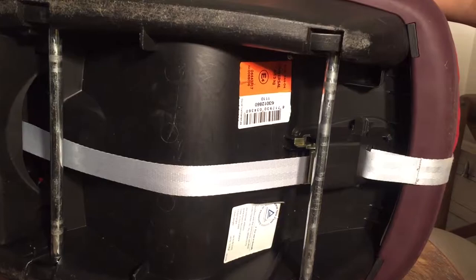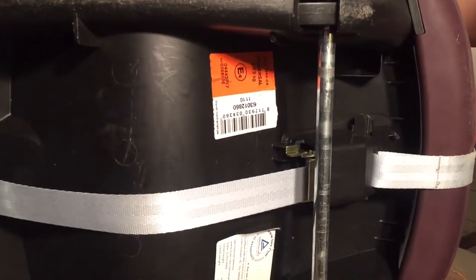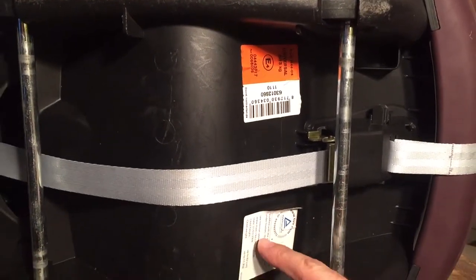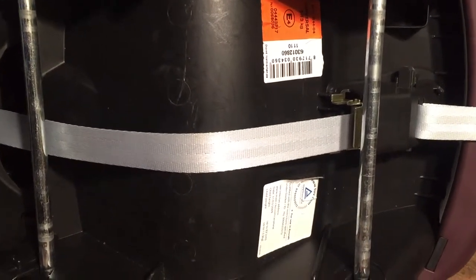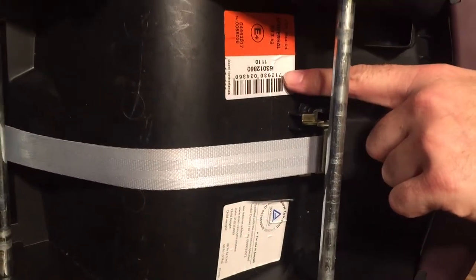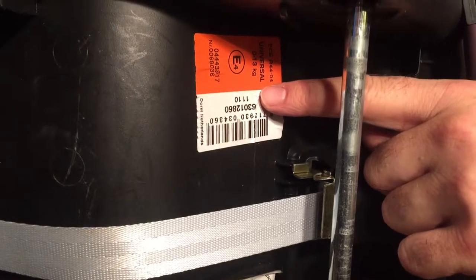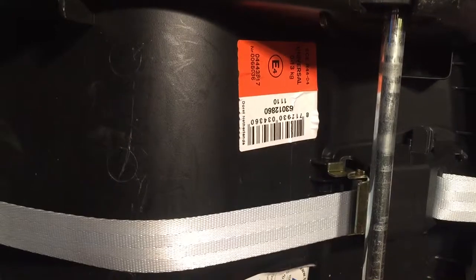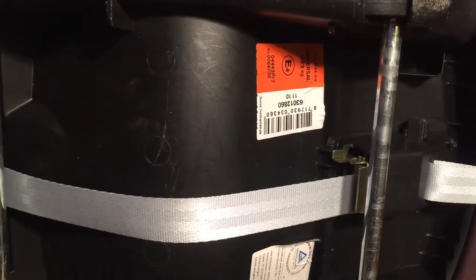When looking at a potential car seat to buy, flip it over and look at the stickers. Don't be fooled — most car seats have a sticker with a date that is not the production date, but actually the date the model came onto the market. This sticker, for example on this one, is the production date: November 2010. For whatever seat you're planning to buy, it's worth a quick Google search to understand how the sticker is laid out.